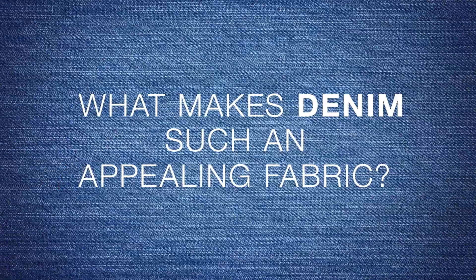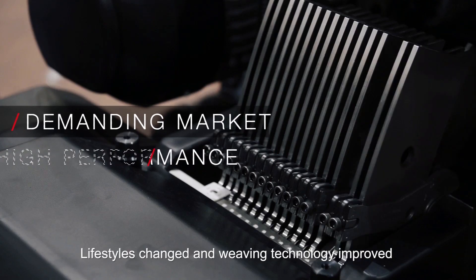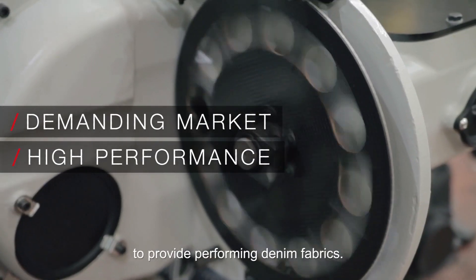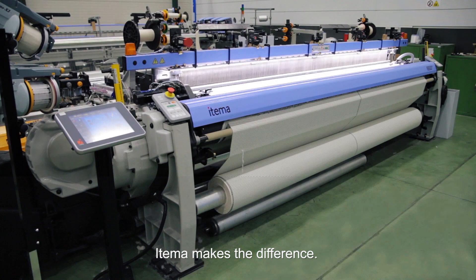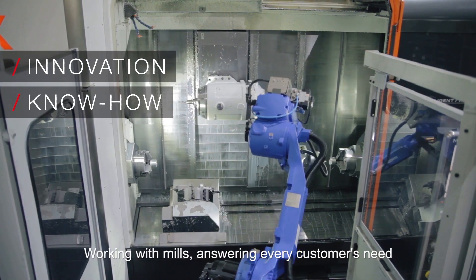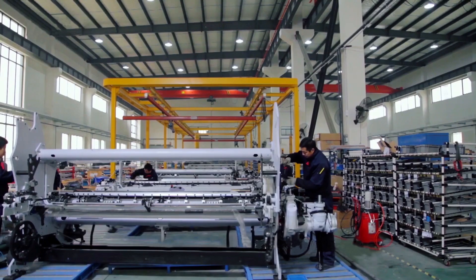What makes denim such an appealing fabric? As lifestyles changed, weaving technology improved to provide the best performing denim fabrics. Etema knows how to make a difference, working together with mills, answering every customer's need with efficiency, reliability and superior textile performance.